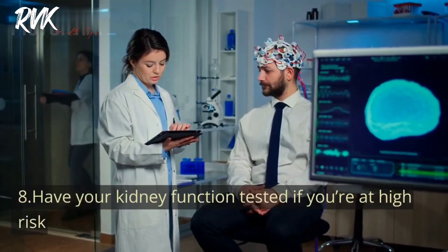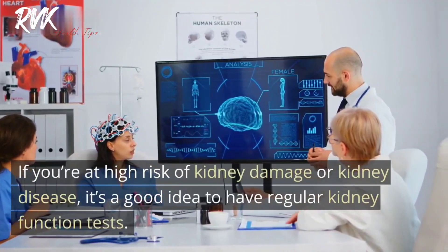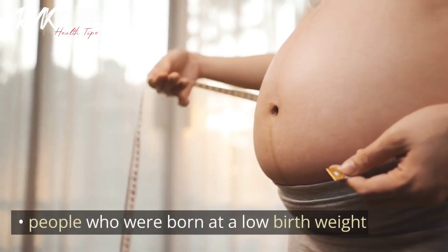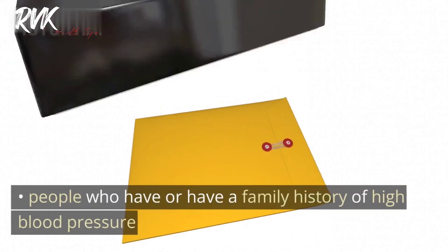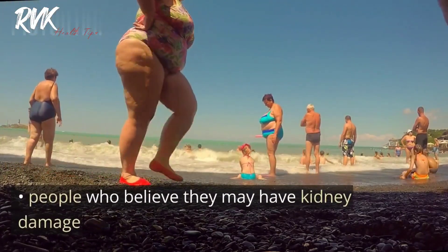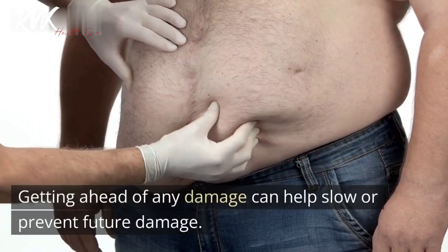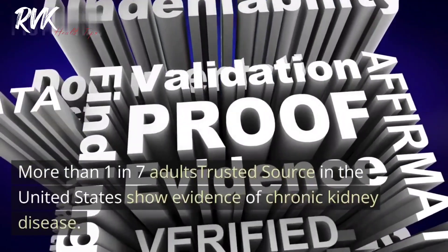Tip eight: Have your kidney function tested if you're at high risk. People who may benefit from regular screening include those over 60 years old, those born at a low birth weight, people with cardiovascular disease or a family history of it, people with or with a family history of high blood pressure, people with obesity, and people who believe they may have kidney damage. A regular kidney function test is a great way to know your kidneys' health and check for possible changes. More than one in seven adults in the United States show evidence of chronic kidney disease.